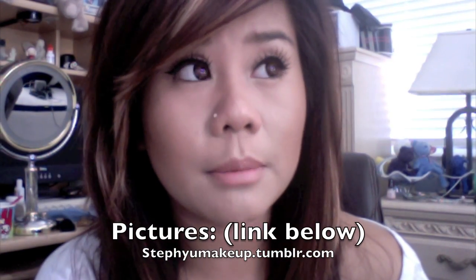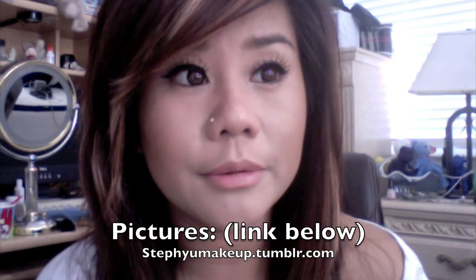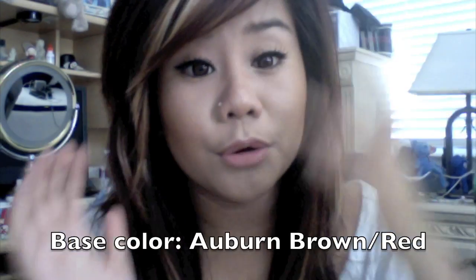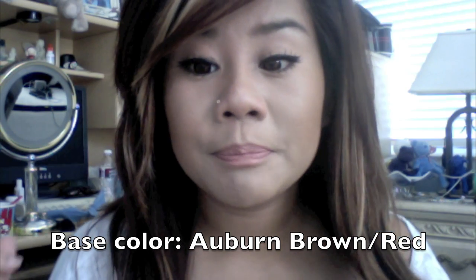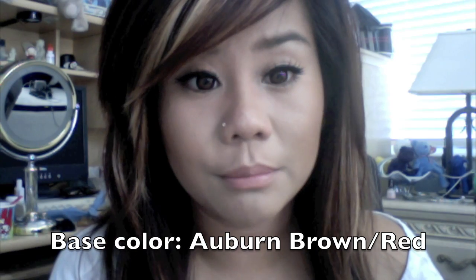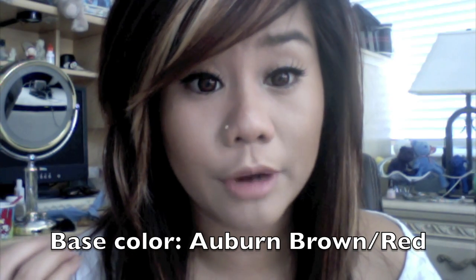Basically, I just want to talk about my hair color and the way it's cut, like the style. So my hair — the base color, which is this color right here, basically the color that's not the highlights — is an auburn red. Now, it's not really red, but it's a red-base brown, basically. So in the sun it looks super red, but right now it looks brown, as you guys can see.